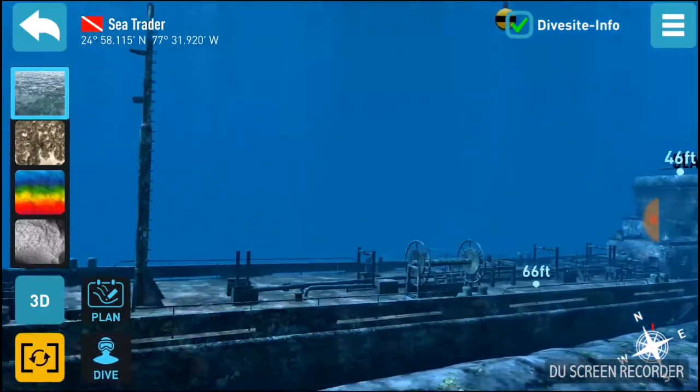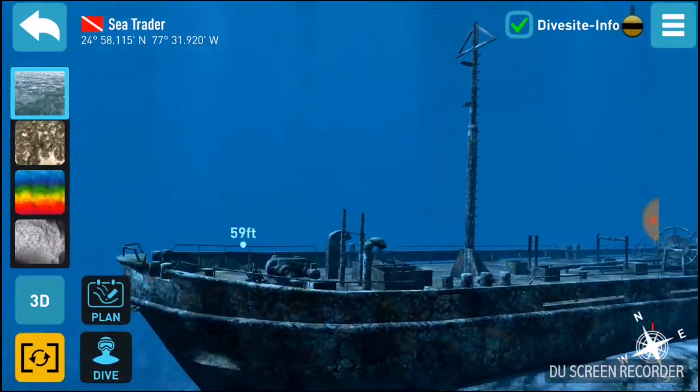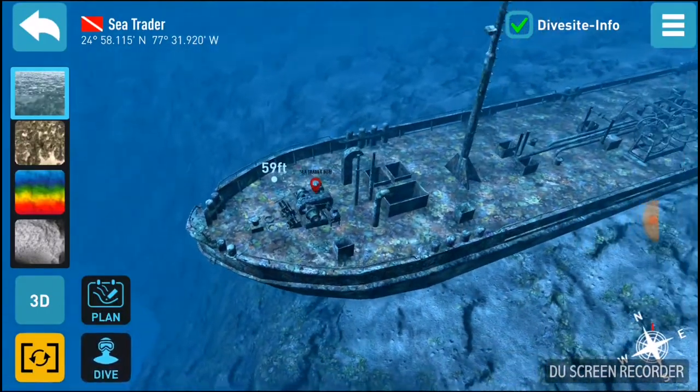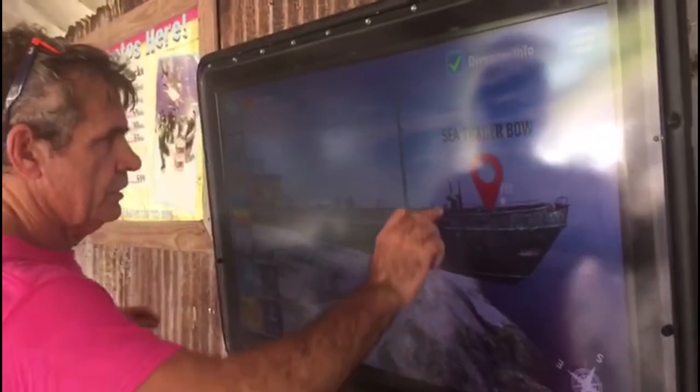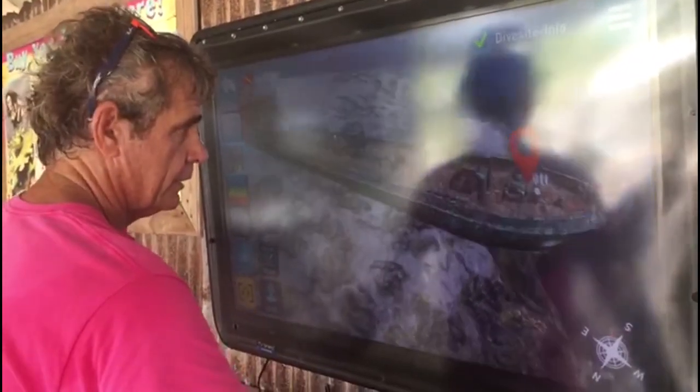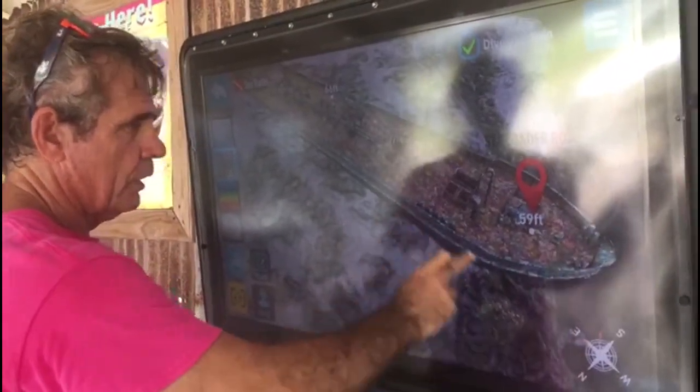And we have this great new software where we can go over and you can see everything. What I like to do is start, come down the mooring line, go underneath the bow, and if you look, it's hanging over the wall.